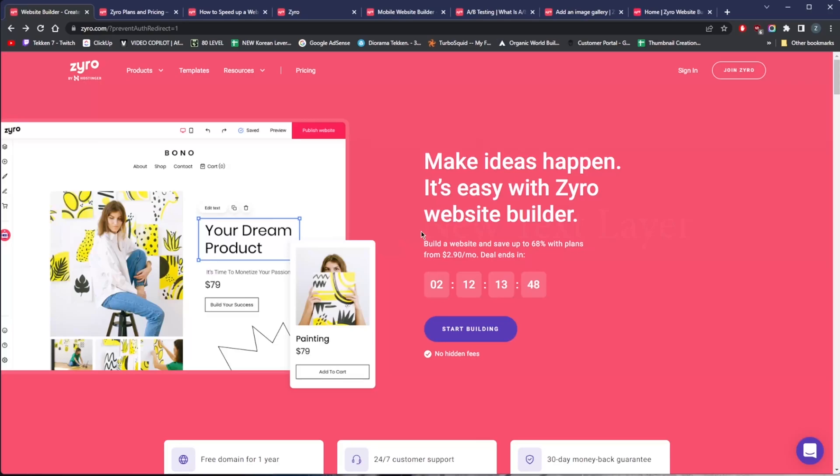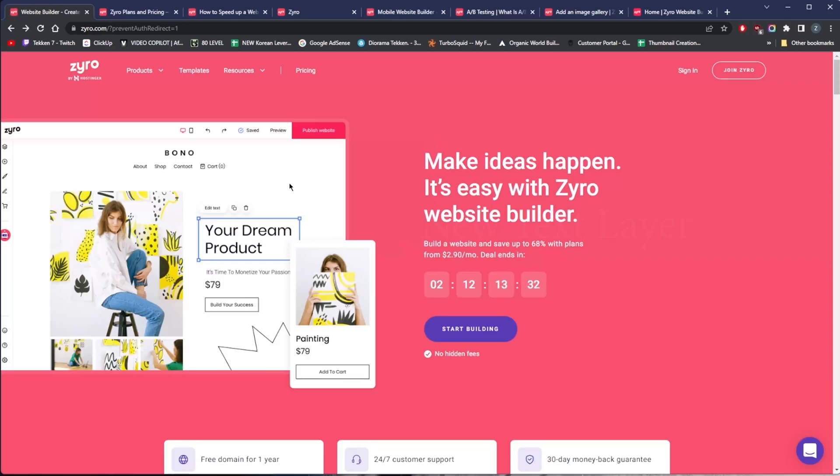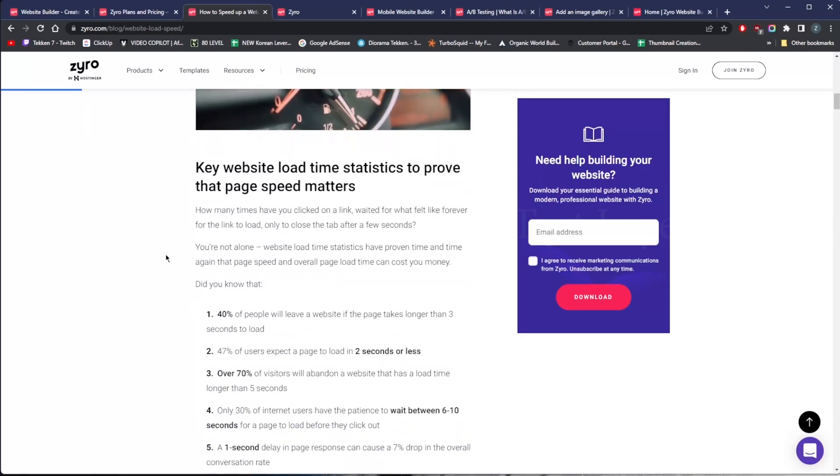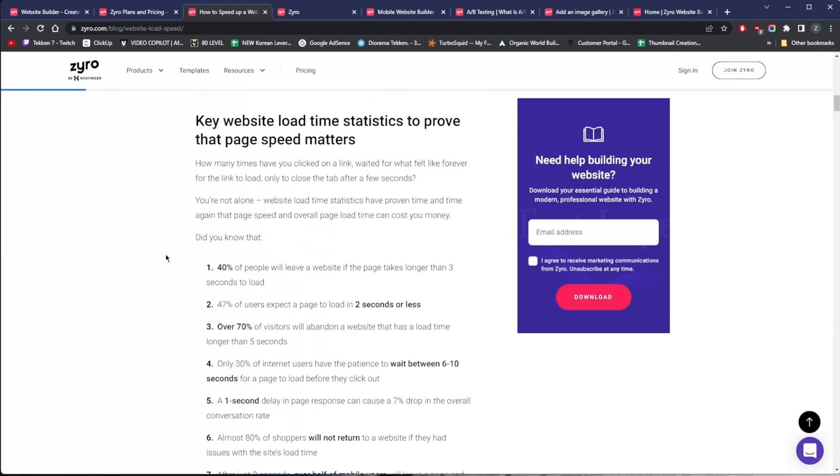The first thing you want to focus on is speed. Ask yourself: how long are you willing to wait for a website to load? Speed is crucial since 40% of internet users will abandon a website if it takes over three seconds to load — that probably means missing out on at least 40% of potential customers. You need a website designed to load fast. It's not just about user experience either; Google prioritizes page load speed as a ranking metric, meaning the faster your website, the better you'll rank on search engines.